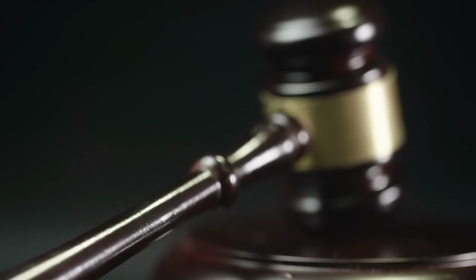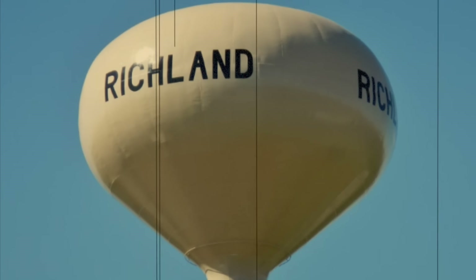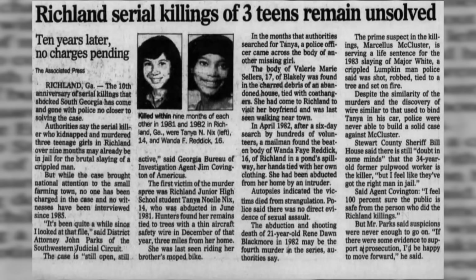McCluster agreed to a plea deal in Major White's murder. In exchange for pleading guilty, he would not be sentenced to death. In September 1983, he was sentenced to life in prison. What is notable about McCluster is that after he was arrested in January 1983, the murders in the Richland area came to an end. Nevertheless, the murders of Tanya Nix, Valerie Sellers, Wanda Reddick, and Renee Blackmore all went cold.